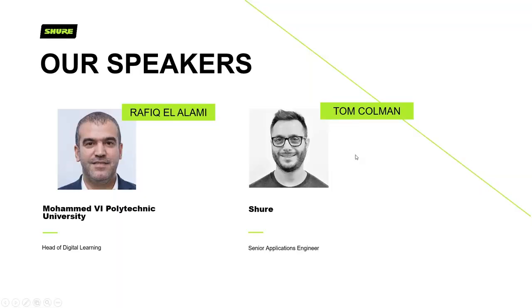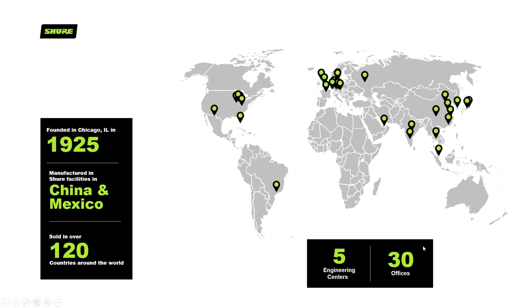I'm the chap on the right, and I'd like to introduce Rafiq El Alami, who will be talking through the Mohammed VI Polytechnic University setup in about 20 minutes or so. Let's whiz through a bit of information about Shure for those that may not know much about it. Founded in Chicago in 1925, we now have manufacturing facilities in both China and Mexico, sold in over 120 countries, with 30 offices worldwide and five engineering centers — truly a global company, and we're very proud to work for them.